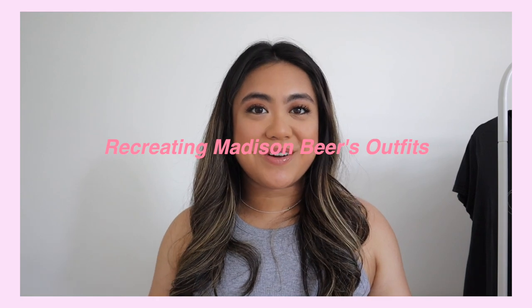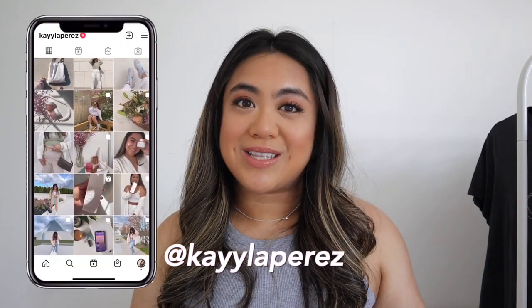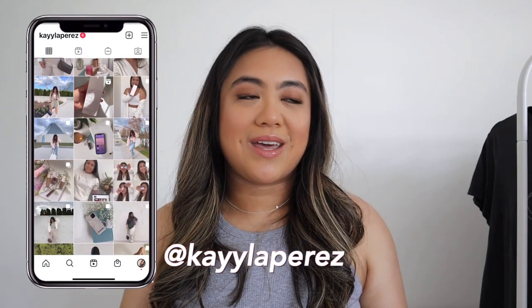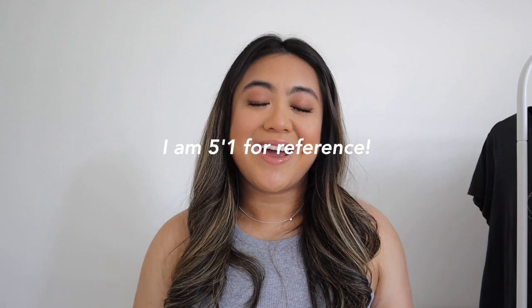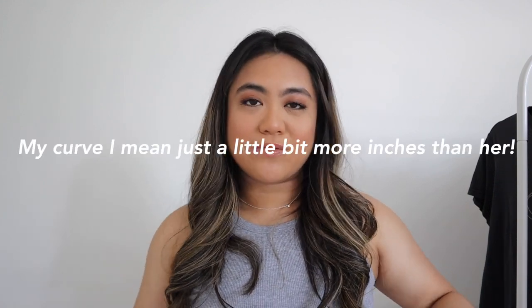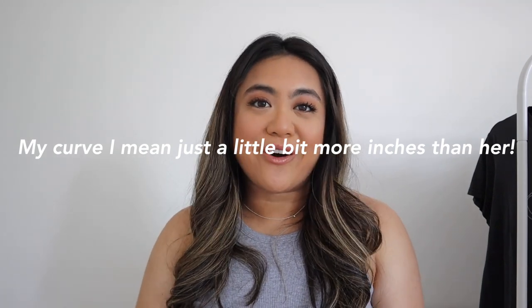I feel like her style is super street style, very casual, but she has her ways of making herself look really put together. I wanted to show what these outfits would look like on somebody who isn't the same size as her — somebody like me who is probably a lot shorter and has a little bit more curve, so I'm in that midsize range.